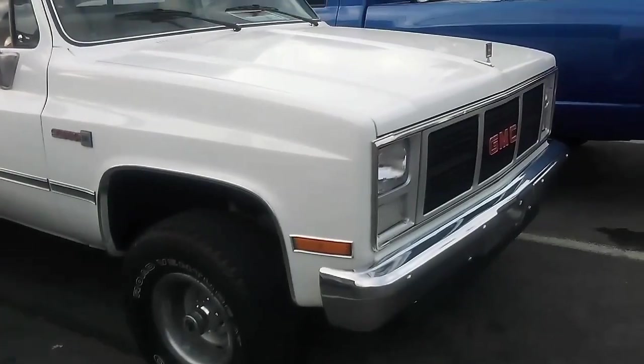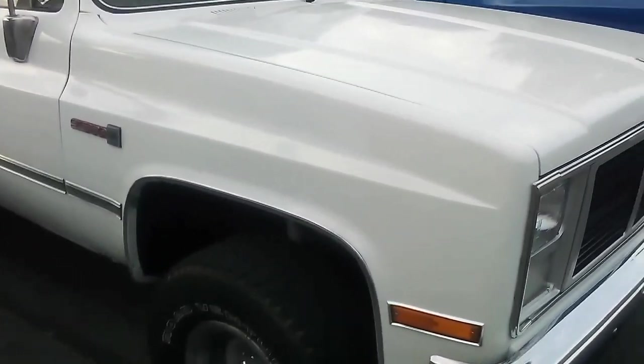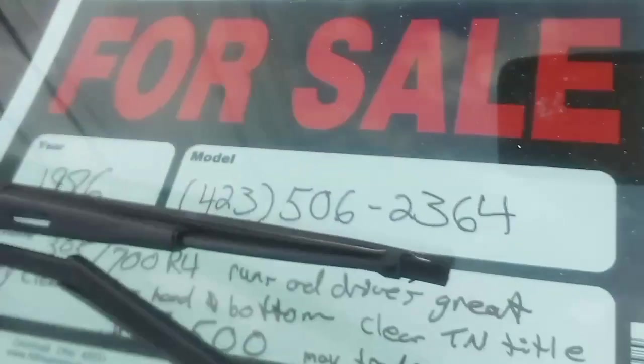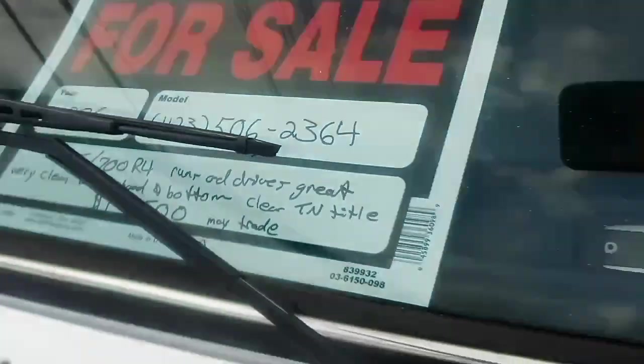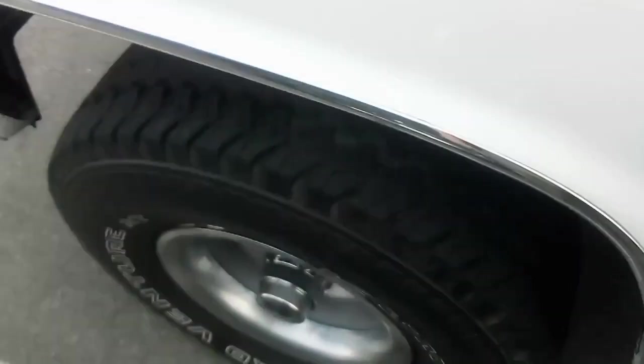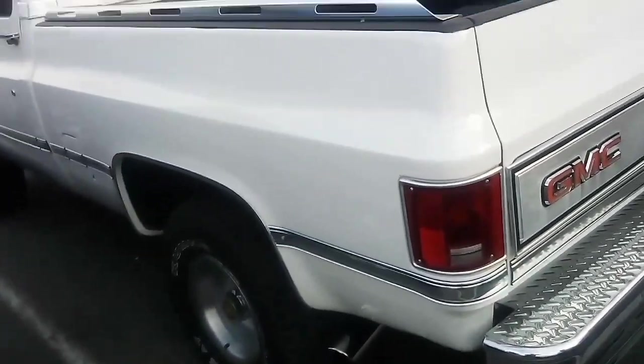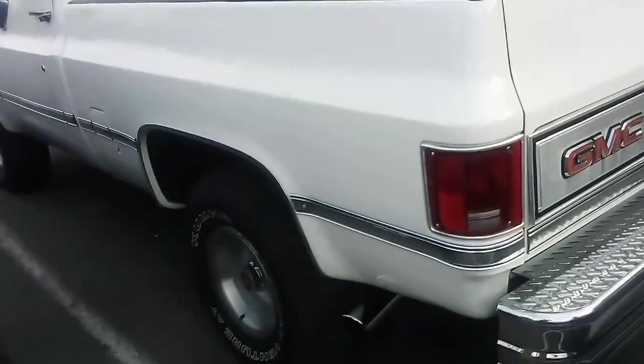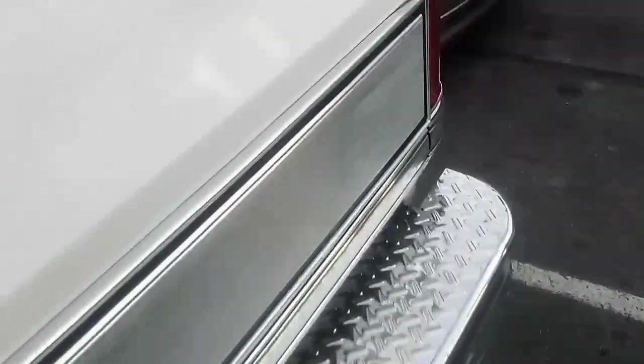I'm looking at this GMC square body that belongs to my friend. He traded — I'm going to show you what he traded here in a minute. Anyway this is such a nice vehicle — it's a four-wheel drive and I think it's an '86. Let me check — yep, '86. Asking $17,500. This is a beautiful truck. Like I said, it belongs to my friend and the insides are really nice. There's not much room to do a video when they're so close together, but this sure is a beautiful truck.